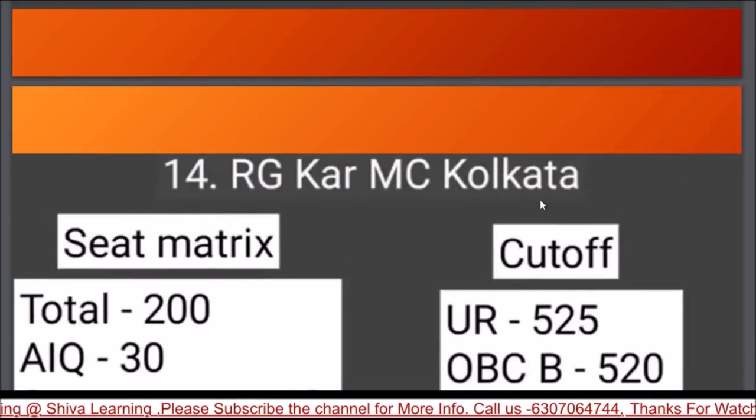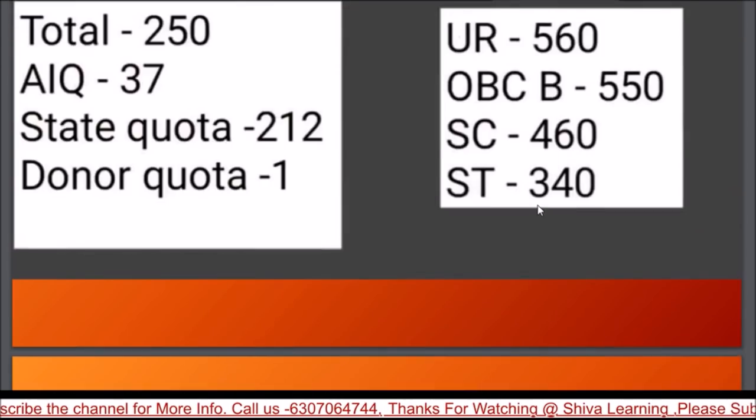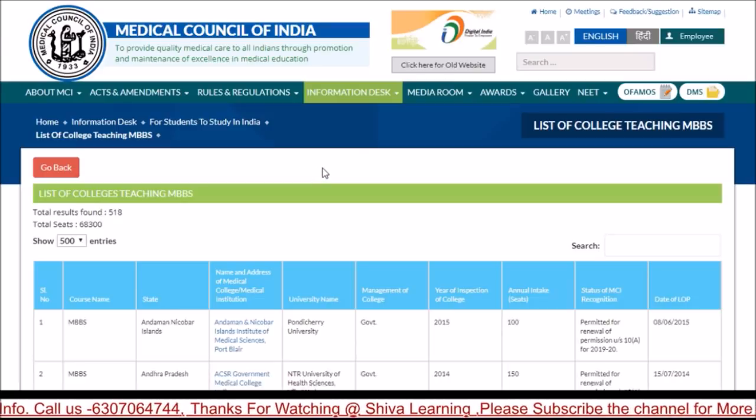In total there are 14 existing government colleges, with 4 new colleges added this year. If you need to verify which colleges are MCI approved, you can check www.mciindia.org.